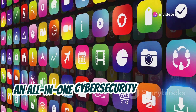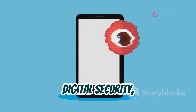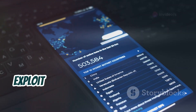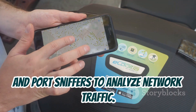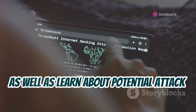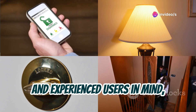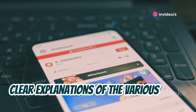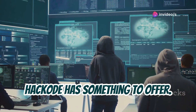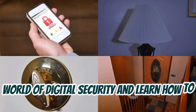Up next is Hack Code — an all-in-one cybersecurity app packed with tools and features for ethical hackers and security enthusiasts. Hack Code is like a Swiss Army knife for digital security, offering network scanners to identify connected devices, exploit databases to research known vulnerabilities, and port sniffers to analyze network traffic. It's a comprehensive toolkit designed with both beginners and experienced users in mind, providing a user-friendly interface and clear explanations of the various tools and techniques.